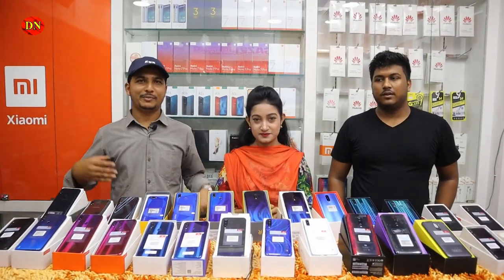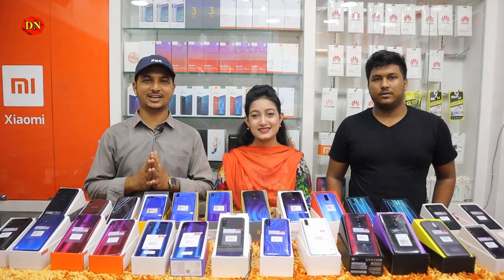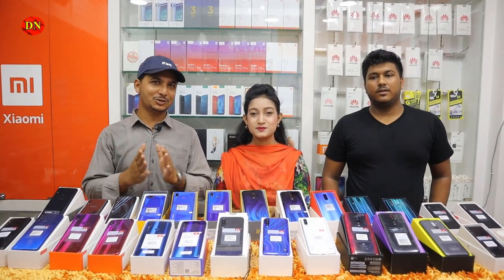Hello viewers, welcome back. I am Rasky Sola Ashtri. Boshundara City Level 6 — the most trusted shop is Gazi Electronics. Your name is Gazi.